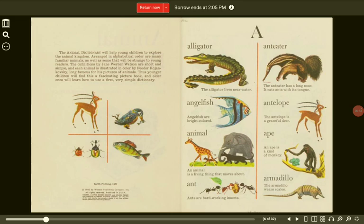Ape. An ape is a kind of monkey. Ants. Ants are hard-working insects. Armadillo. The armadillo wears scales.